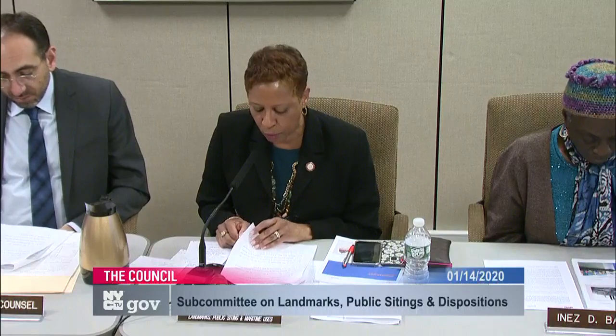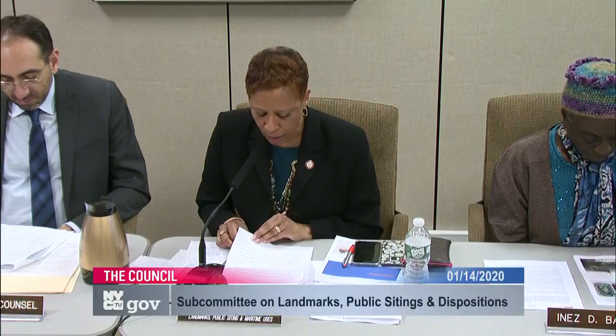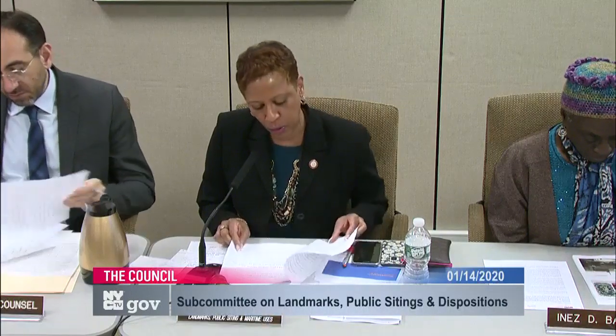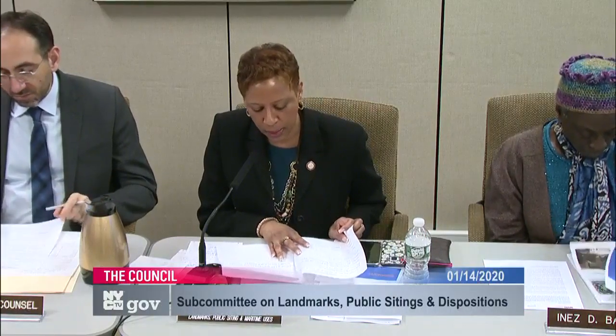LU-600 is the landmark designation of the Gowanus Flushing Tunnel Pumping Station and Gatehouse located at 201 Douglas Street, Block 411, Lot 14. LU-601 is the landmark designation of the American Society for the Prevention of Cruelty to Animals, Brooklyn Office, Shelter and Garage Building located at 233 Butler Street, Block 405, Part of Lot 51, including a portion of the sidewalk in front of Lot 51. LU-600 and 601 are located in the Council District represented by Councilmember Levin.